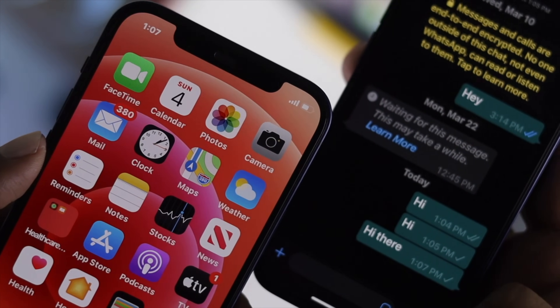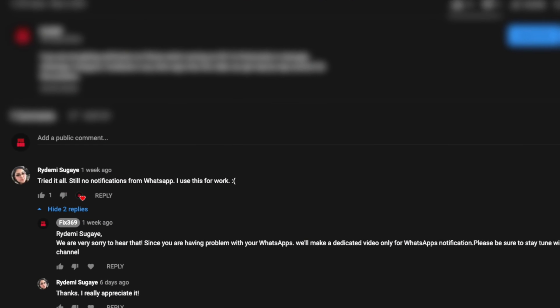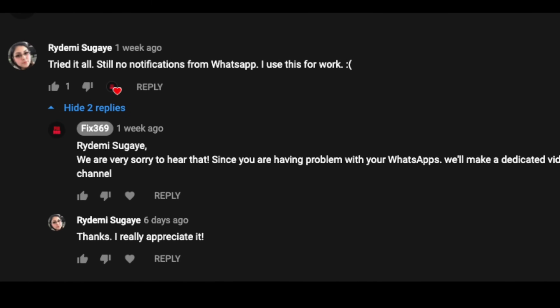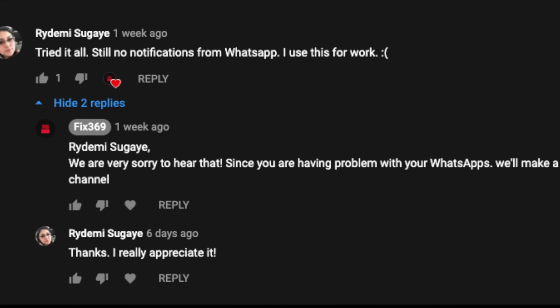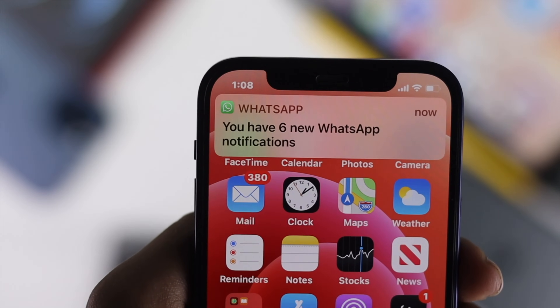Okay everyone, we do understand your problem. Just like one of our subscribers, she told us that she had a problem with her WhatsApp notifications, and we believe this problem is being faced by most people right now. Therefore, we're making this video to help you out.